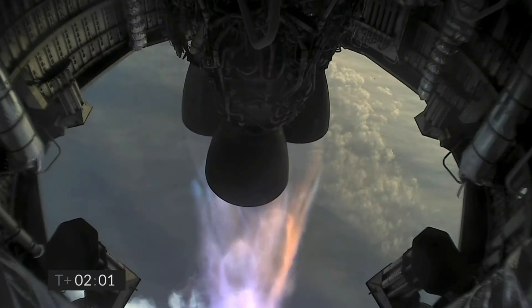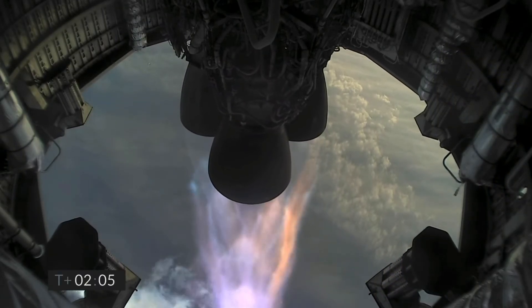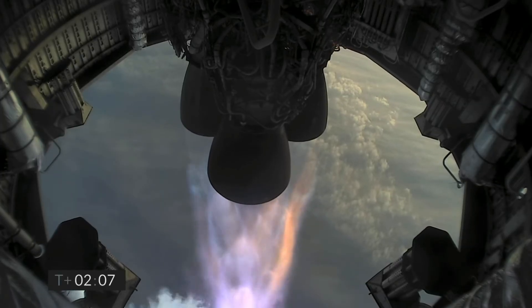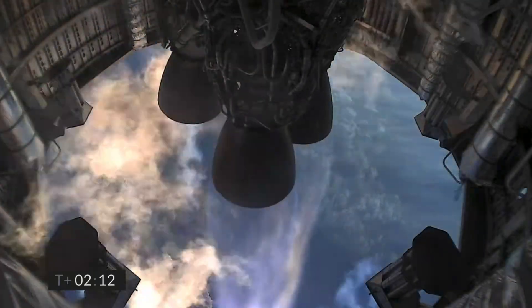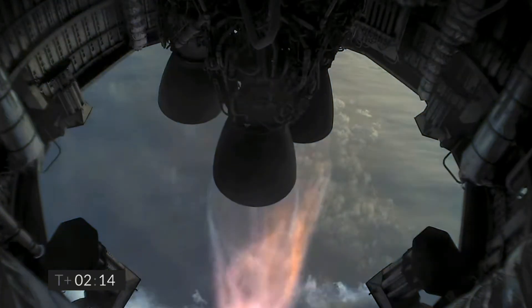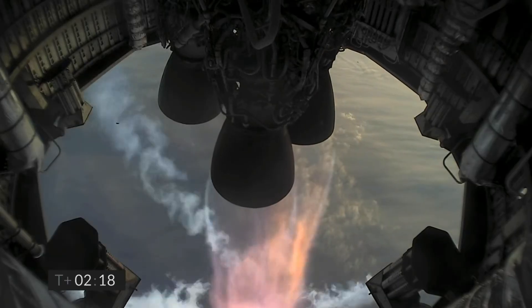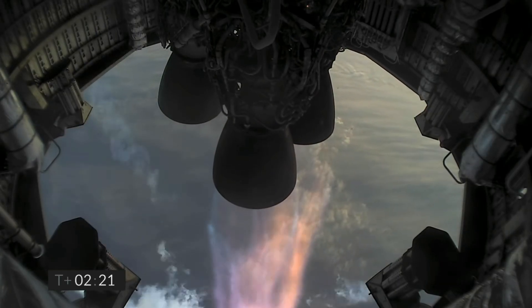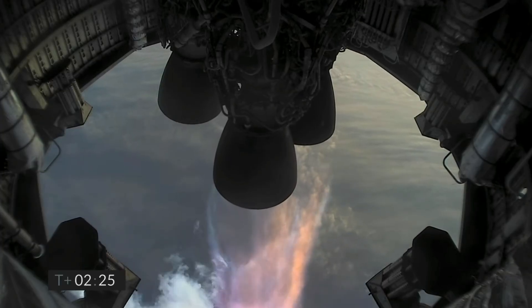4 kilometers altitude. T plus 2 minutes, we're getting ready to shut down the first of the three Raptor engines. T plus 2 minutes, 21 seconds — you can see we have shut down the first of the three engines on time as planned.